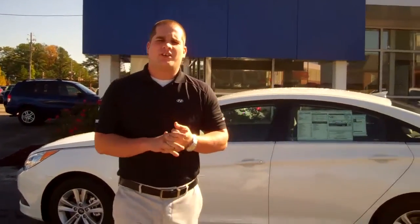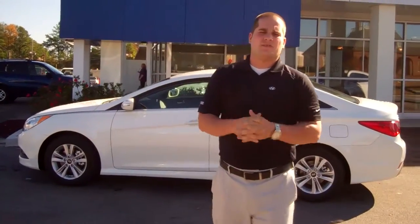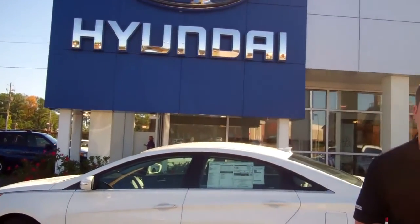Hey, good morning Terrence. Lehman Griffin here at Tamron Hyundai, and I want to thank you for inquiring on the beautiful 2014 Hyundai Sonata. I know you specified 2013 online, but we are all out of those. We've got the all-new 2014 Sonatas in stock and I went ahead and pulled up this white one for you just to show you a little bit about the car.